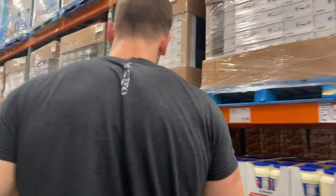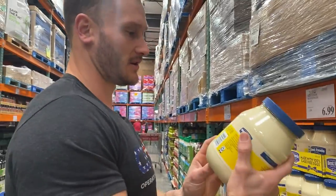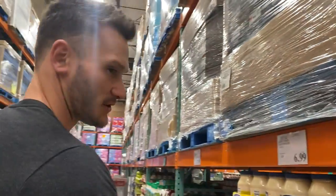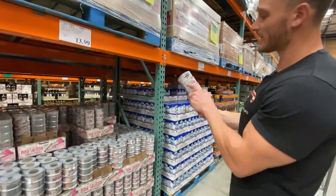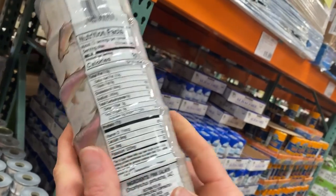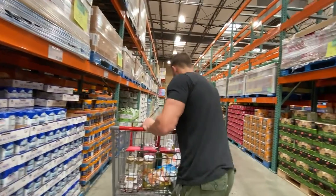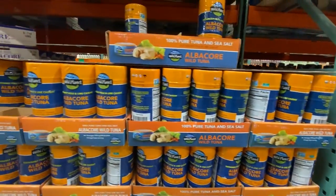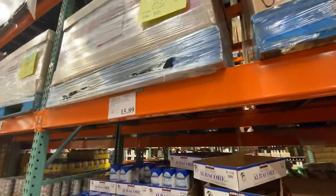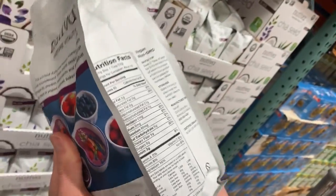Looking at mayonnaise real quick — unless they have the Primal Kitchen avocado mayo, most of what's here is soybean oil. So be careful with the mayonnaise. Wild Alaska pink salmon: 520 milligrams of omega-3s per serving, ingredients just pink salmon. Talk about shelf stable and solid — that's good to go. If you want your omega-3s in a simple can, definitely want to go for these.